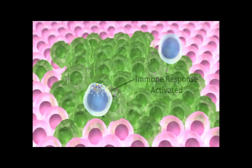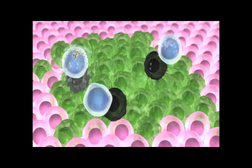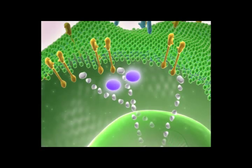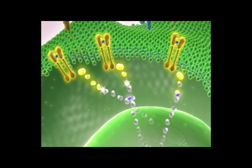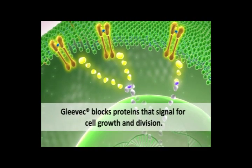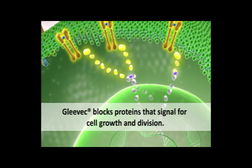Herceptin may also interfere with cancer cell growth by activating an immune response. Gleevec is a small molecule that blocks the signaling activity of certain proteins inside a cell. Proteins bound by Gleevec cannot function in their relay team and can no longer transmit phosphorylation signals along pathways that lead to cell growth and division. Gleevec can inhibit several different proteins, including two proteins involved in growth signaling.